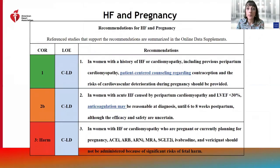We also have specific recommendations for heart failure and pregnancy, including patient-centered counseling, a class 2A recommendation for anticoagulation in peripartum cardiomyopathy, and class 3 or potential harm with ACE inhibitors, ARB, ARNI, MRA, and SGLT2 inhibitors in women with heart failure who are pregnant or planning for pregnancy.